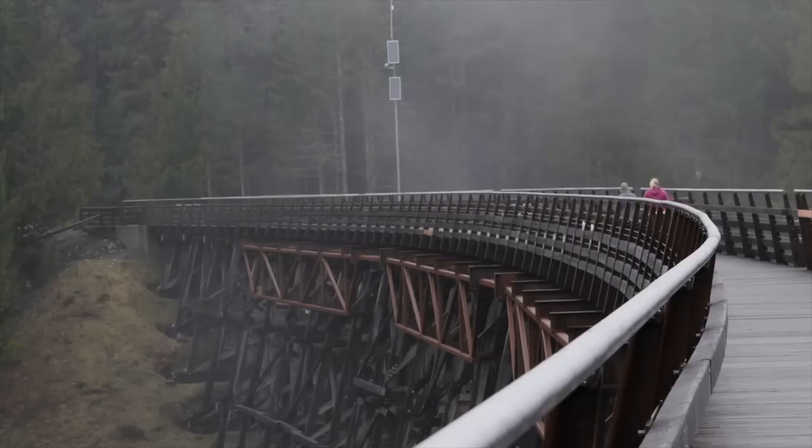This was so much fun, and what a great place to bring the whole family. When you walk across this, you're not only stepping through a piece of Canadian history, you're also experiencing one of Cowichan Valley's coolest spots. See you on the next adventure!